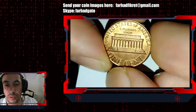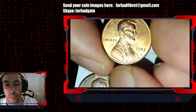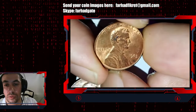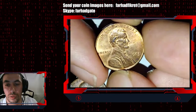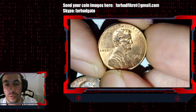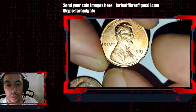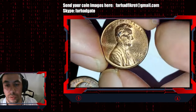I think it's in mint state — maybe 64, 63, who knows. But it's for sure an uncirculated coin with just minor and few distractions. No large contact marks, no large gauges, and so on.